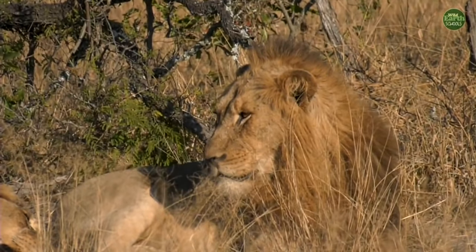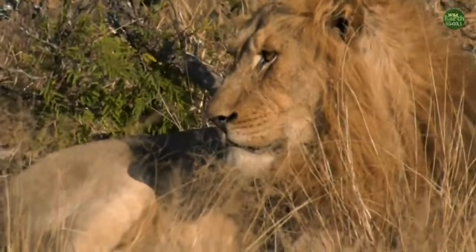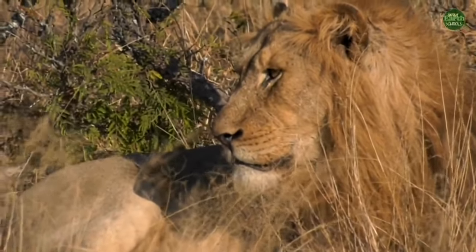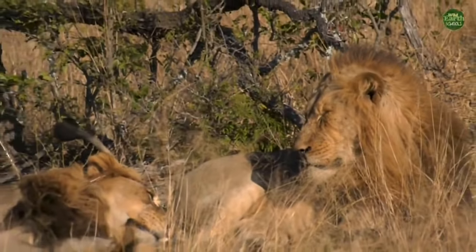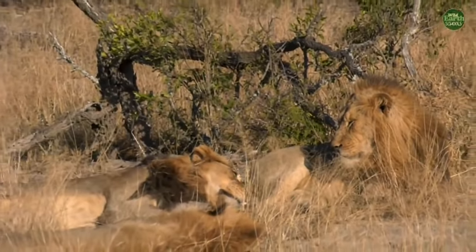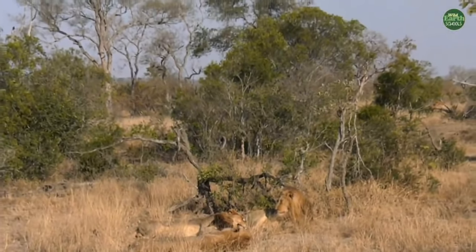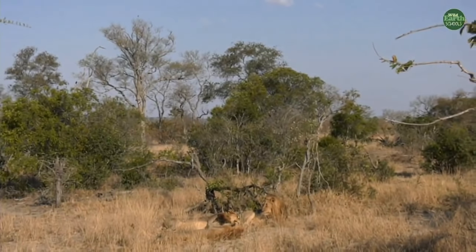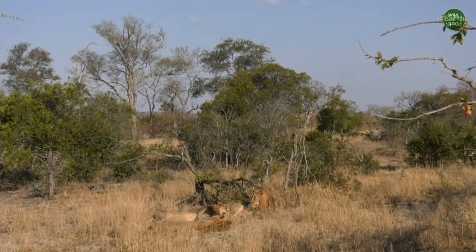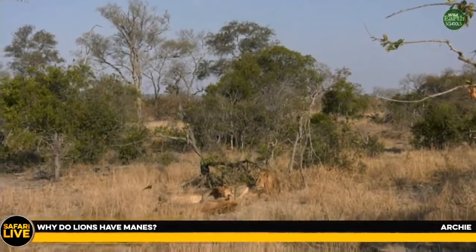I'm confused because I don't know why they are laying out in the sun. Normally on a day like today they would lay in the shade to keep cool, so it's interesting. But we are coming to winter now, so it's not too hot. Now Archie, not all lions have manes — it's just the males that have them.